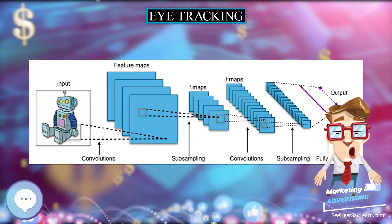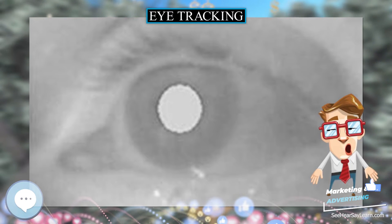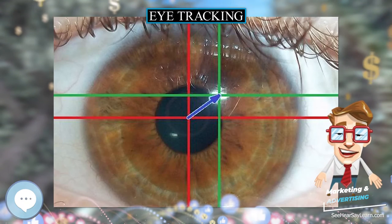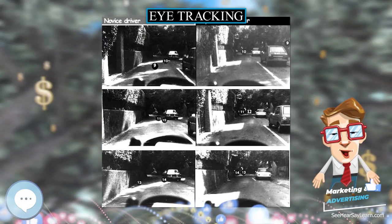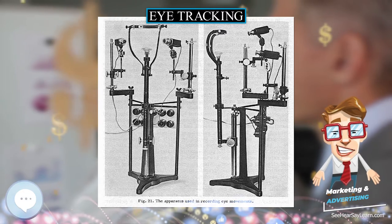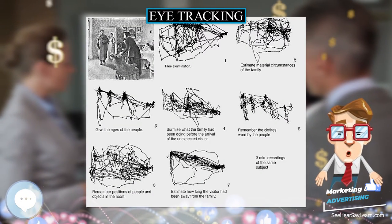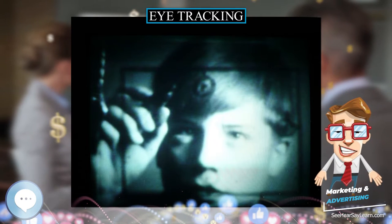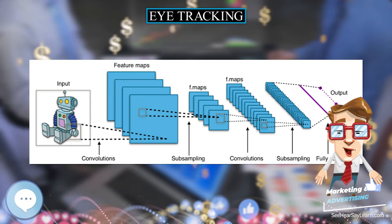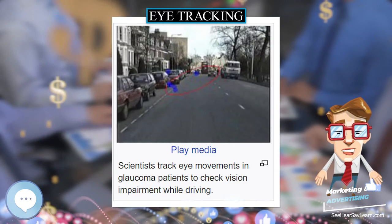The second broad category uses a non-contact, optical method for measuring eye motion. Light, typically infrared, is reflected from the eye and sensed by a video camera or specially designed optical sensor. The information is then analyzed to extract eye rotation from changes in reflections. Video-based eye trackers typically use the corneal reflection, the first Purkinje image, and the center of the pupil as features to track. A more sensitive type, the dual Purkinje eye tracker, uses reflections from the front of the cornea and the back of the lens. A still more sensitive method tracks features from inside the eye, such as the retinal blood vessels. Optical methods are widely used for gaze tracking, favored for being non-invasive and inexpensive.